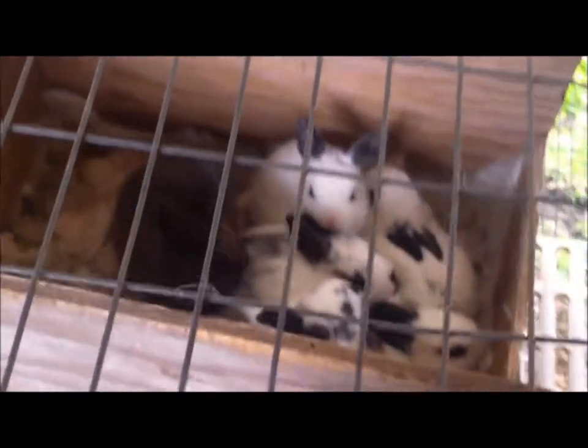It's getting big. All right, see you. Hi, I'm Jeff, Manaboo Farms. And this is Day 30 of the bunnies.